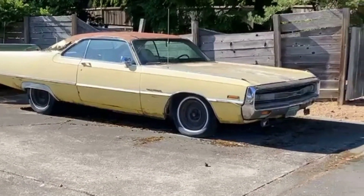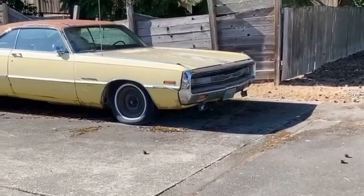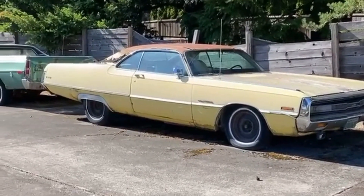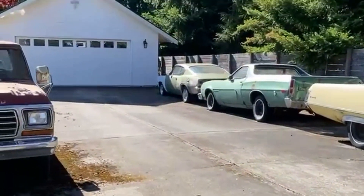Looks like there was a vinyl top on the 300 at one point. It's got white interior, it's yellow on the outside — kind of a cool car. It's too bad it's been very neglected, as has the Barracuda.